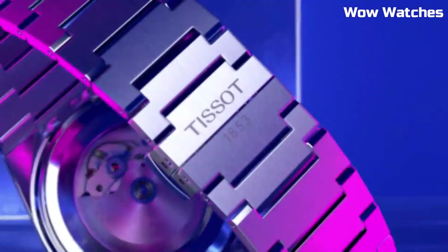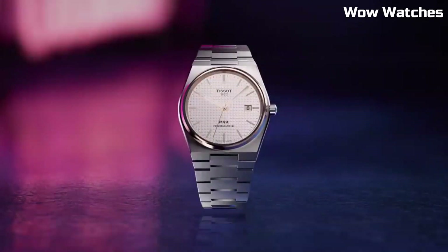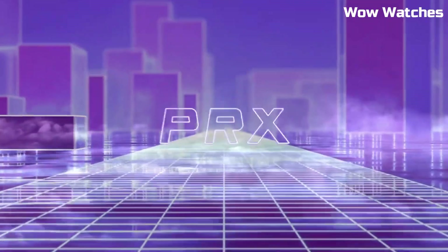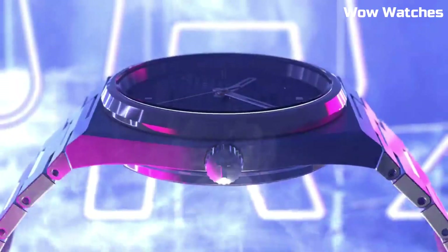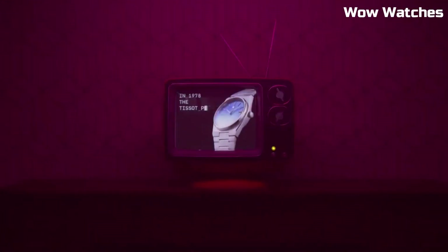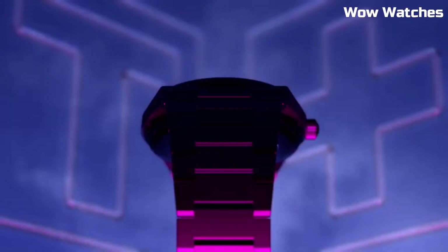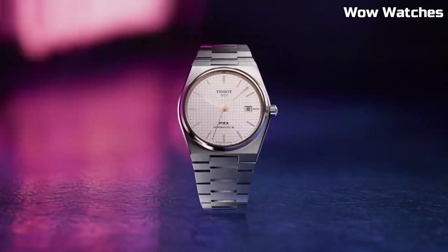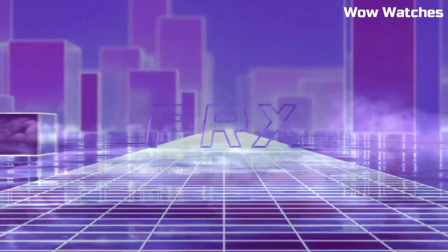Merging classic and contemporary, the PRX Swiss watch reflects Tissot's commitment to quality craftsmanship. Whether worn formally or casually, it's a versatile accessory that complements the style of the discerning modern man. Case material: Stainless Steel. Case diameter: 40mm. Case thickness: 10.93mm. Band material: Stainless Steel. Band size: Men's Standard. Band width: 12mm. Band color: Gray.